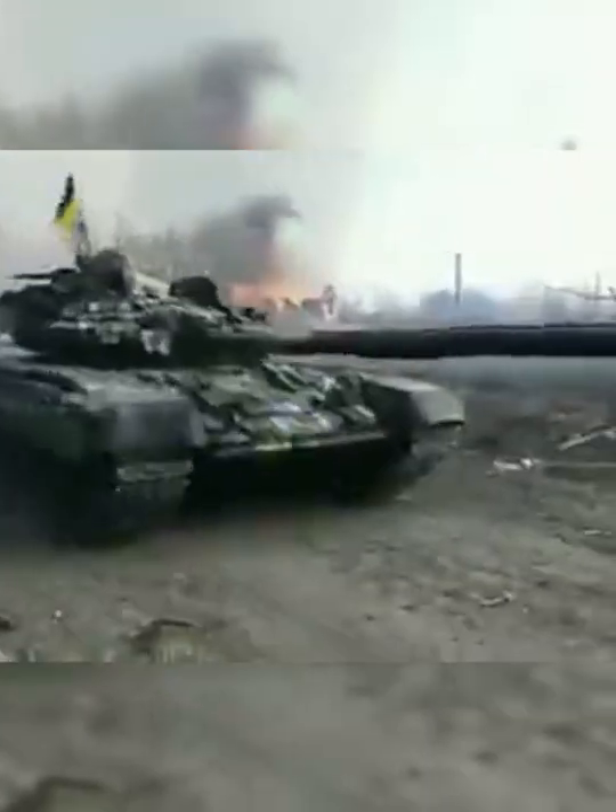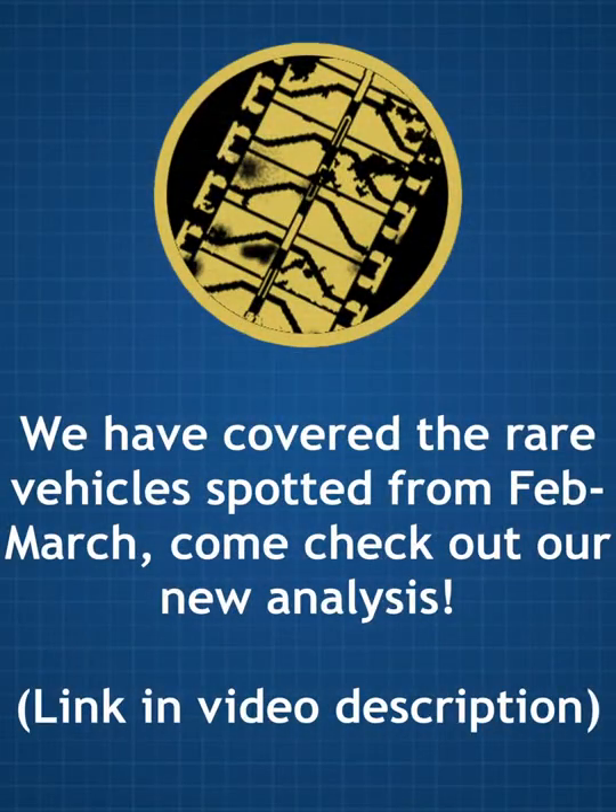I know you're itching for more info. Check out our new video on the uncommon armored fighting vehicles spotted in the Russian invasion of Ukraine.